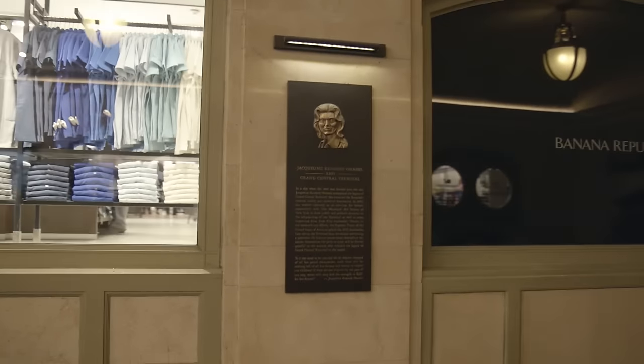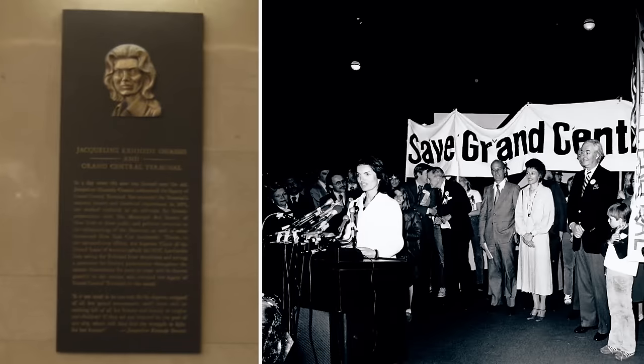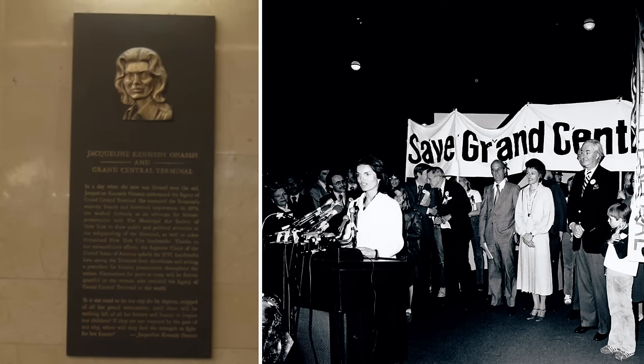As you turn to the left, you will see a plaque on the wall commemorating her involvement with the rescuing of the terminal. The preservation battle to keep it standing was extremely important in the history of historic preservation generally. It was a Supreme Court decision upholding New York City's landmarks preservation law that kept the terminal standing.